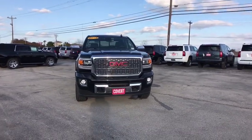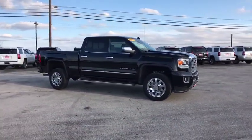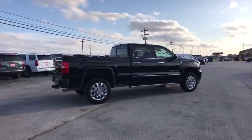We are pleased to show you the 2019 GMC Sierra 2500 HD. The GMC Sierra 2500 HD has all your workhorse basics covered. No worries here — this vehicle has less than 20,000 miles.